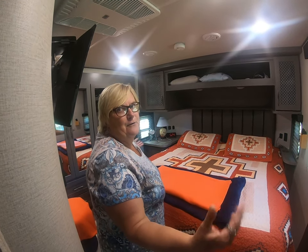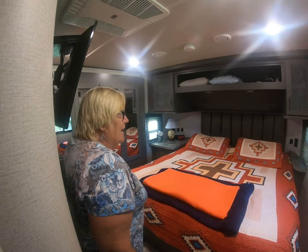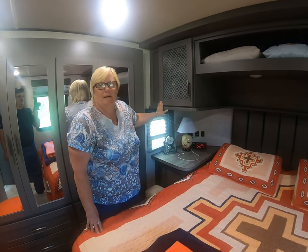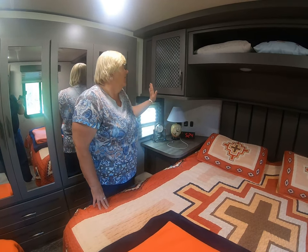This is the bedroom. Grand Design came up with a new design — it's a gray interior. The gray interior makes it softer looking. I really like it. I need to upgrade all my coverings and stuff, but that's later on.